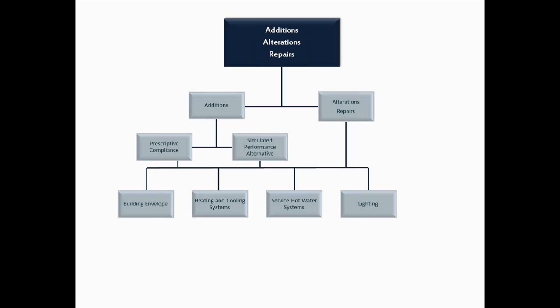That could be more ductwork or a separate mechanical system. For alterations and repairs, it really depends on what you're doing to the project. The way the code works right now, if you're not touching something, it doesn't have to comply with the code. Your alterations are entirely dependent on what you're doing to the energy-using system in the building — that's a key aspect. The energy-using systems of the building are your building envelope, mechanical system, service water heating system, or your lighting system.